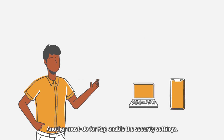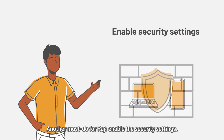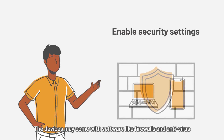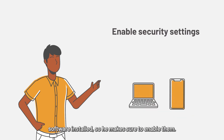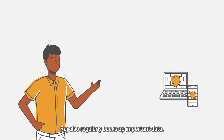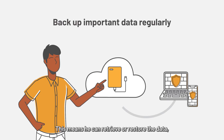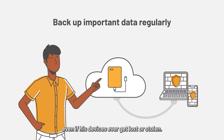Another must-do for Raj: enable the security settings. The devices may come with software like firewalls and antivirus software installed, so he makes sure to enable them. Raj also regularly backs up important data, meaning he can retrieve or restore the data even if his devices ever get lost or stolen.